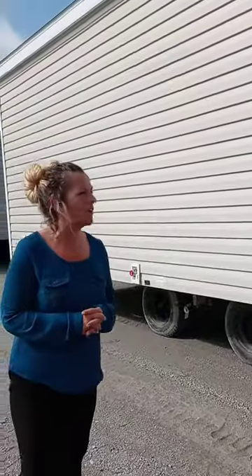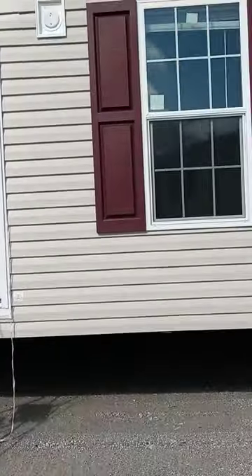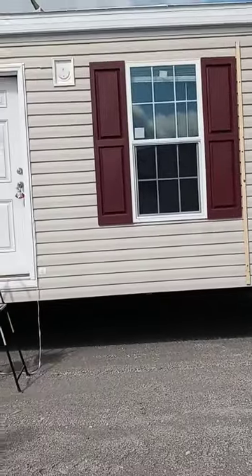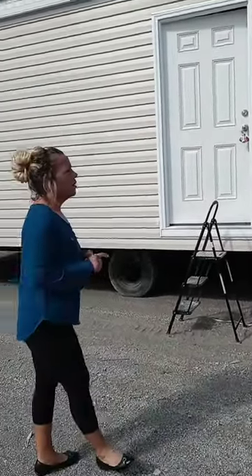This home is the Thrifty One. It's a part of our Gold Star Series. Lots of great standard features in this home. This home that I'm going to show you today is a one-bedroom, one-bath. I've done a video before of the three-bedroom, so this is very similar.